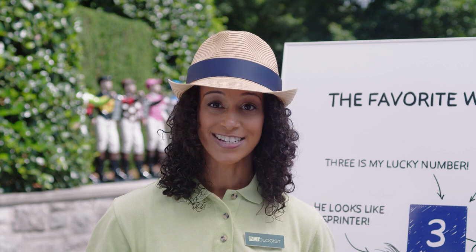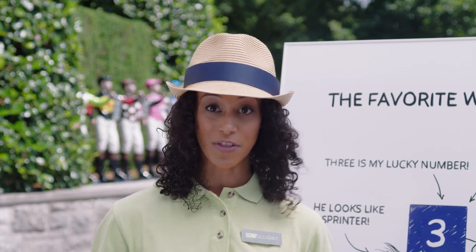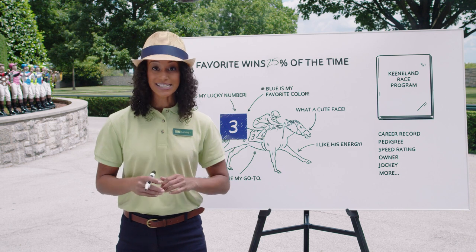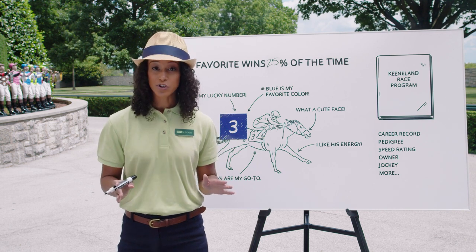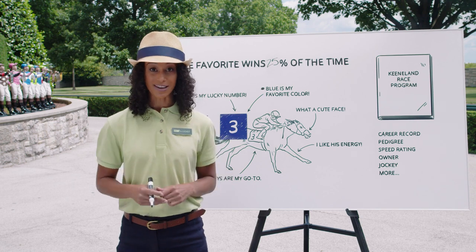Handicapping, on the other hand, is the science of evaluating many pieces of information on each horse and making an educated prediction as to what the outcome of that race will be. This is for people who enjoy analyzing information, perfecting their own strategy, and challenging themselves to come out ahead — making more money than they bet.